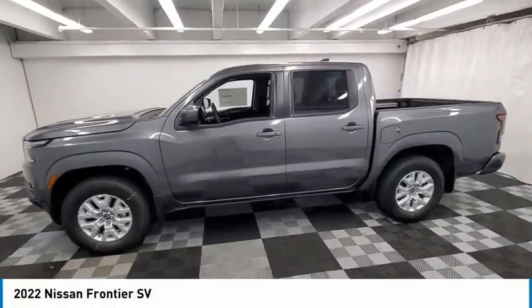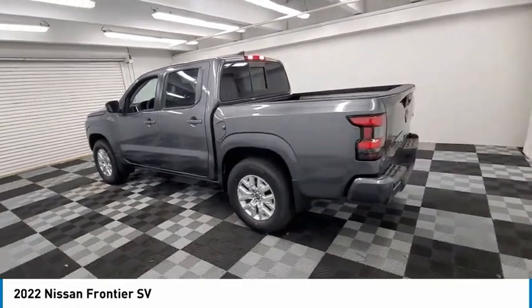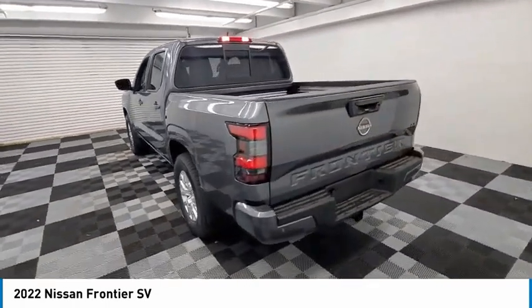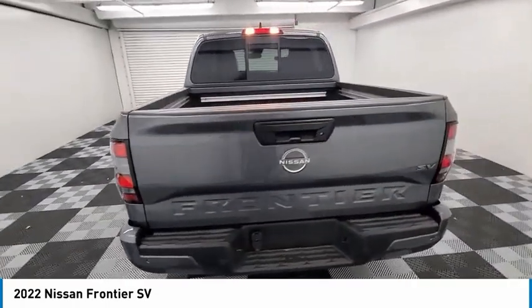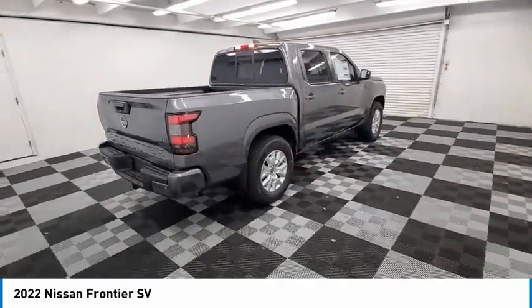Looking for the right vehicle? Check out the 2022 Frontier. The Nissan Frontier offers a full-length, fully boxed frame for strength, serious off-road capabilities, and a five-star rating for side impact crash safety.